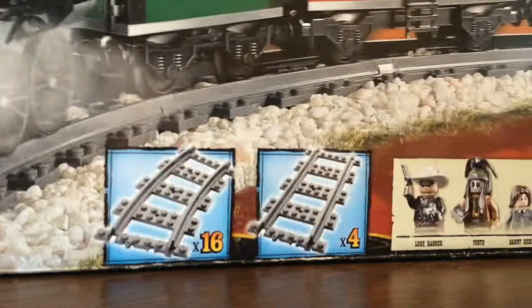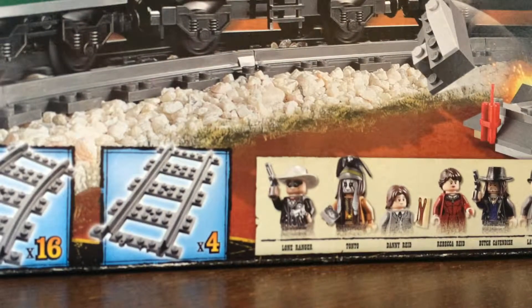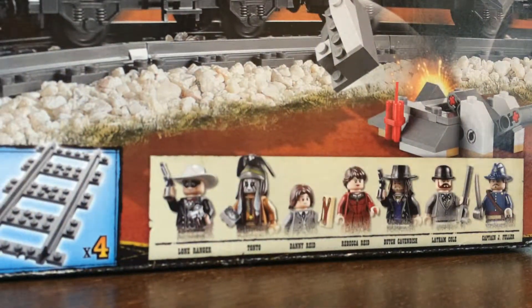You get 20 pieces of train track and 7 minifigures: The Lone Ranger, Tonto, Danny Reed, Rebecca Reed, and a whole host of characters. Here's the front of the box and it shows your minifigs on the top. And there's the back of the box. So let's move into the close-up so I can show you all the minifigs and all the details.